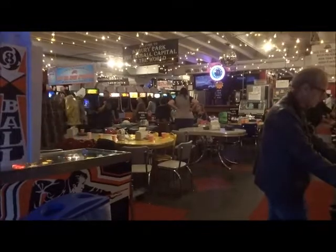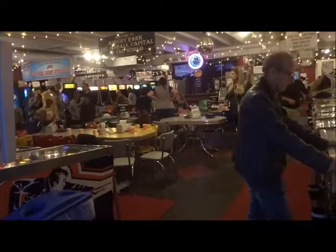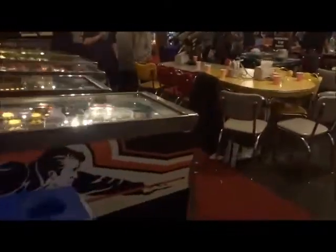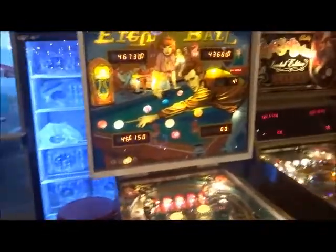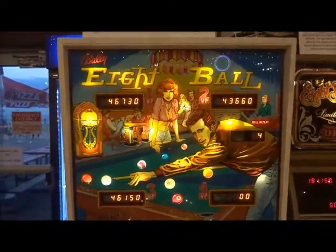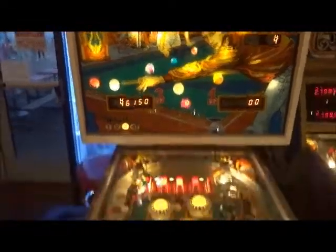We're just going to get started on checking out what type of games they got and see if it's a good recommendation. I think we should start from here. I'll do it quick — we got 8 Ball from 1977 that came out.